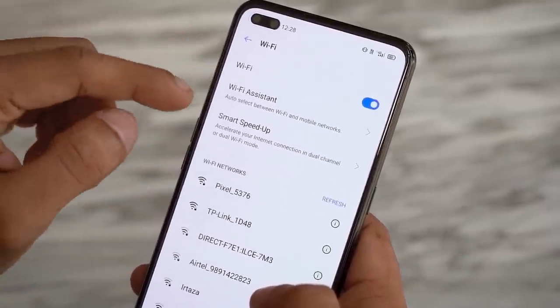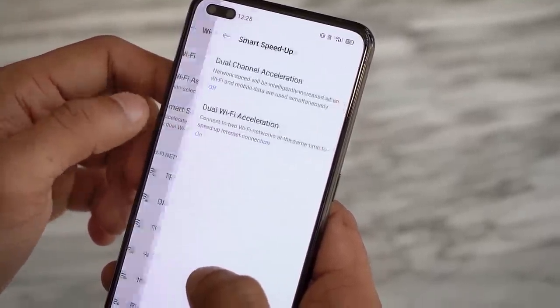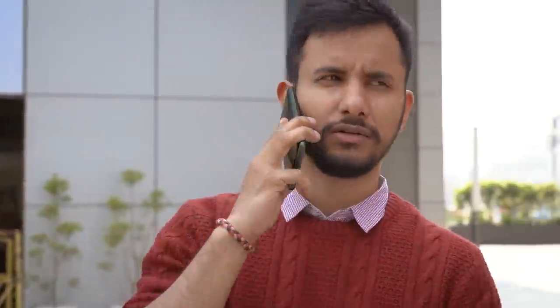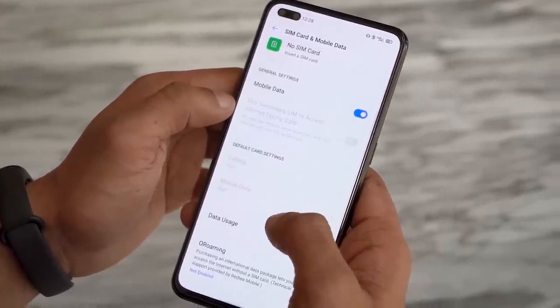The Realme X50 Pro comes with two standout connectivity features. First, the phone comes with Wi-Fi 6, which per the company is 40% better than the previous generation. During my brief stint with the phone I didn't face any Wi-Fi issues and it maintained a stable connection to my routers. You also get 5G, compatible with both non-standalone and standalone networks. With NSA you can use any 4G network on a 5G phone, which is good for countries like India where 5G is yet to become mainstream. SA support will let the X50 Pro run solely on 5G as well.